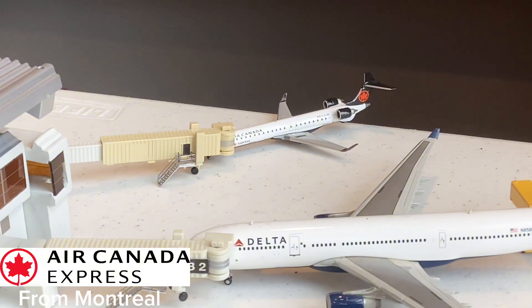The first aircraft for the update is quite a beautiful one — it's the Air Canada Express CRJ-900 in the current color scheme. This Air Canada CRJ-900 just came in from Montreal, Canada. Such a beautiful aircraft to see here at Atlanta and just a perfect start to this airport update.